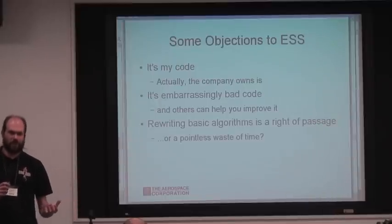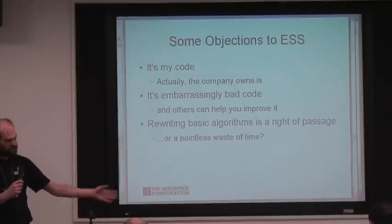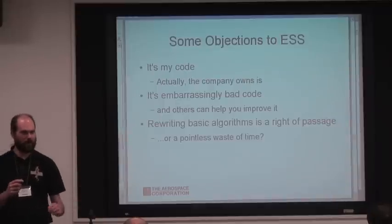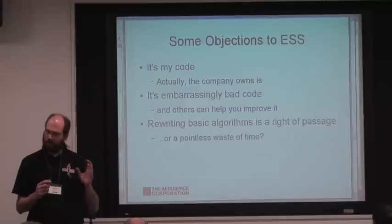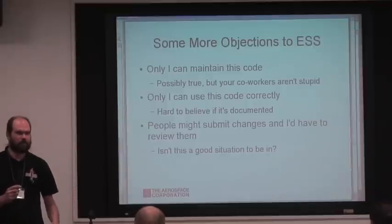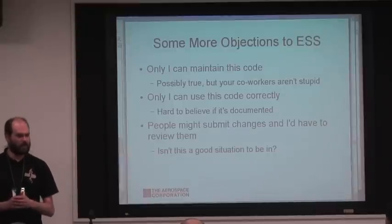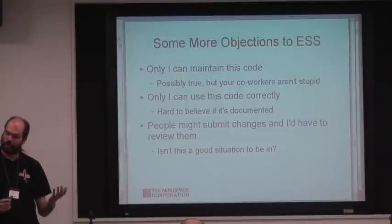One objection that totally baffles me: we've had people say they can't share, say, a satellite propagation algorithm, because they make everyone in the department re-implement it when they arrive to prove that they can do it. They call it a rite of passage — it seems like a waste of time to me. Maybe they need to rethink that process and instead build a whole library of them, where everyone implements a new one within that library and makes it available.